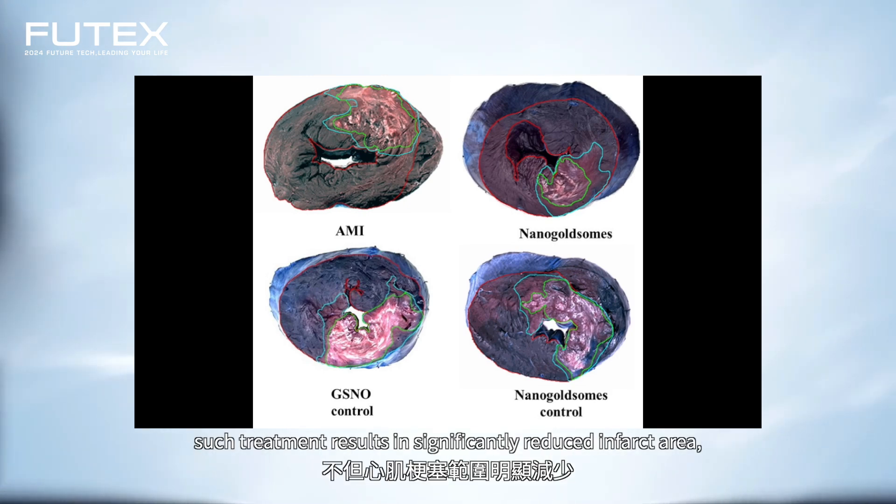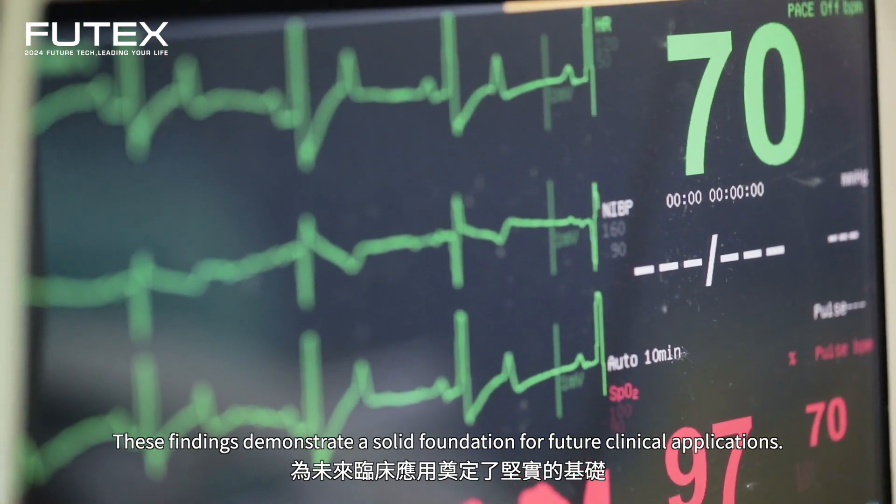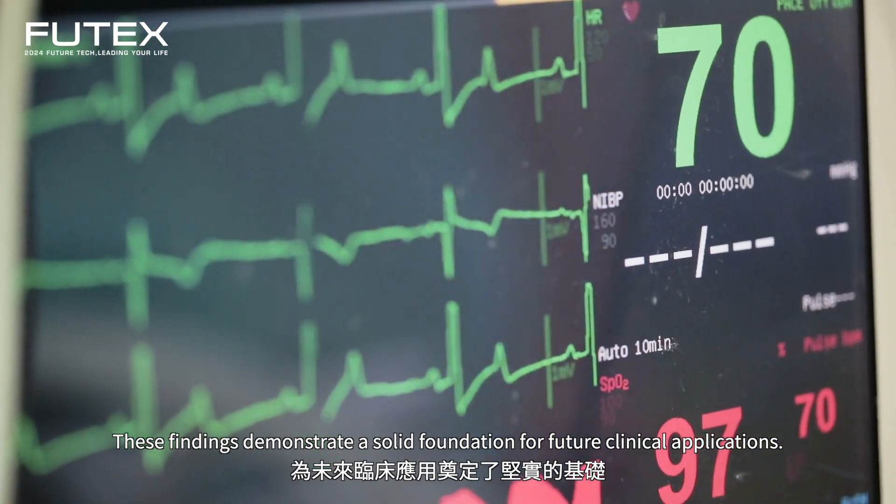Compared to the control group, such treatment results in significantly reduced infarct area, decreased apoptosis, and marked improvement in left ventricular function one week after myocardial infarction. These findings demonstrate a solid foundation for future clinical applications.